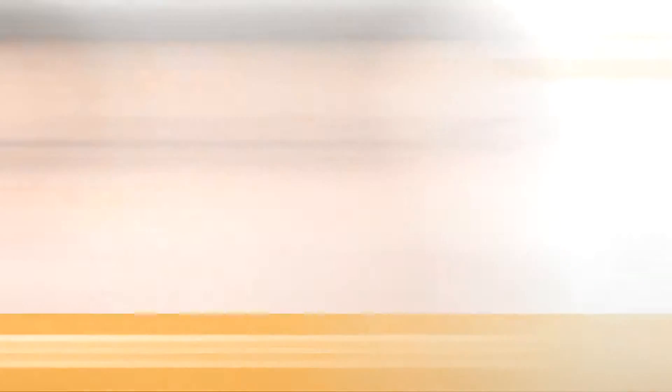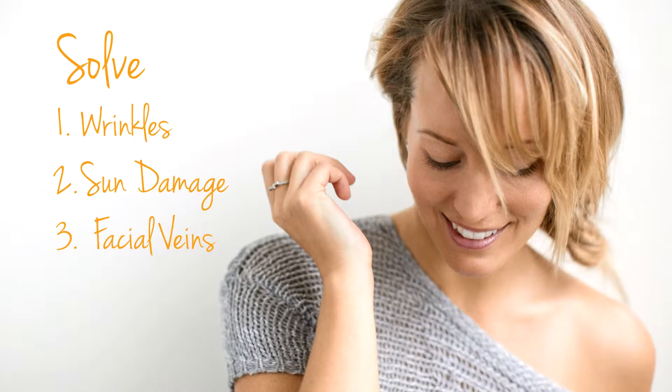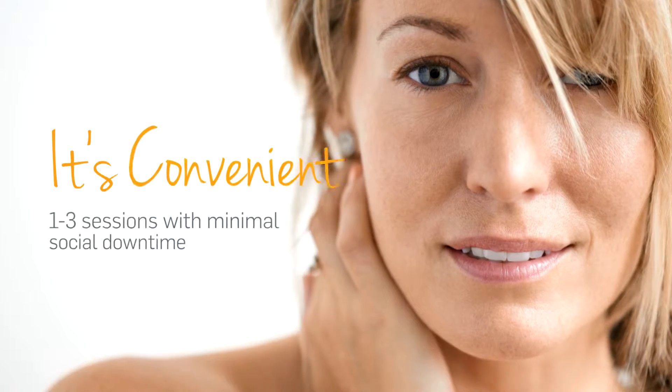It's as easy as one, two, three for me. The Three for Me laser treatment is proven to solve the three big reasons for dull skin. It's safe, quick, and convenient.